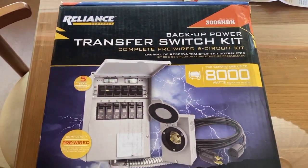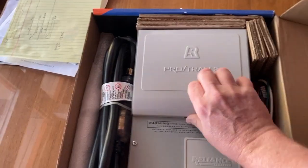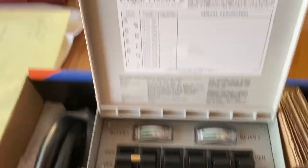So I went ahead and bought one of these Reliance Control 6-circuit generator transfer switch kits from Home Depot for $279, which is great because it comes with everything you need. You get the panel with all the circuit breakers in it, the inlet plug and the box to mount on the side of your house, and then a big beefy 40-amp four-prong twist-lock cord to connect your generator - which is overkill for the little Honda.